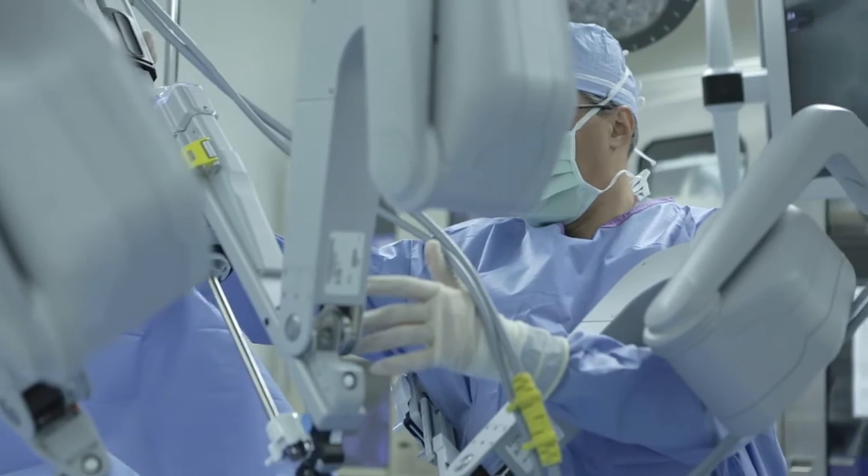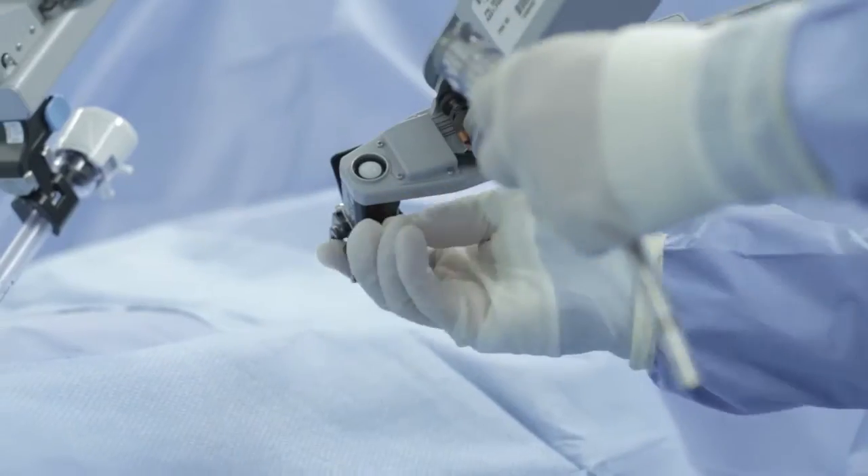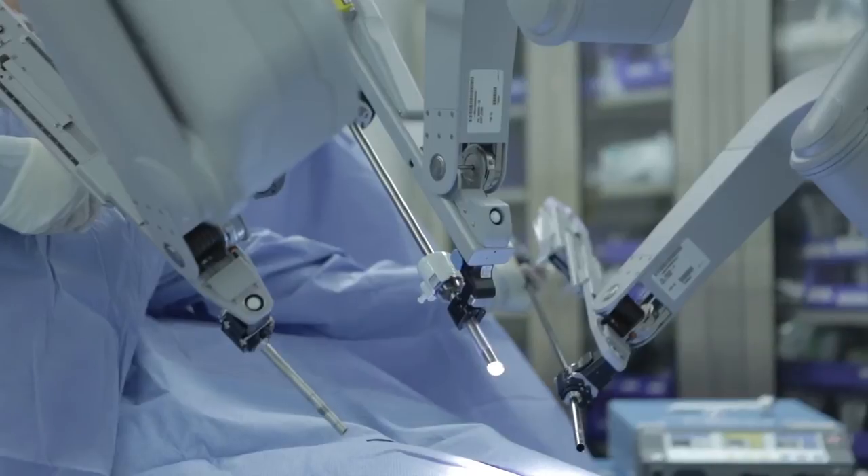We traditionally do radical prostatectomies for prostate cancer. The removal of the bladder for bladder cancer can be done this way. We also provide surgical oncology robotic surgery, which means colon cancer, gastric cancer, pancreas cancer, liver resection, and esophageal cancer as well.